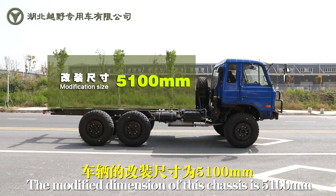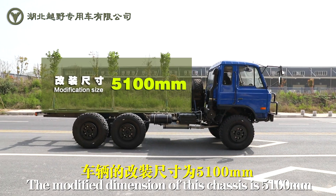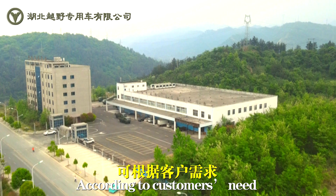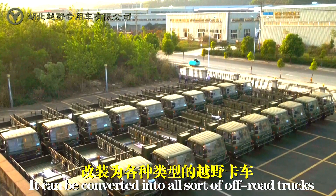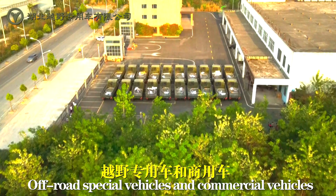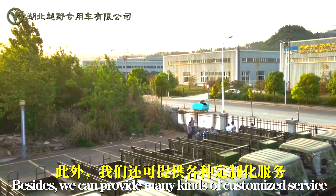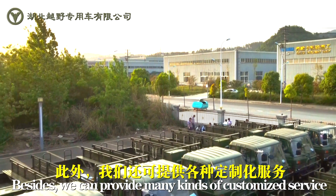The modified dimension of this chassis is 5100 mm. According to customers' needs, it can be converted into all sorts of off-road trucks, off-road special vehicles, and commercial vehicles. Besides, we can provide many kinds of customized services.